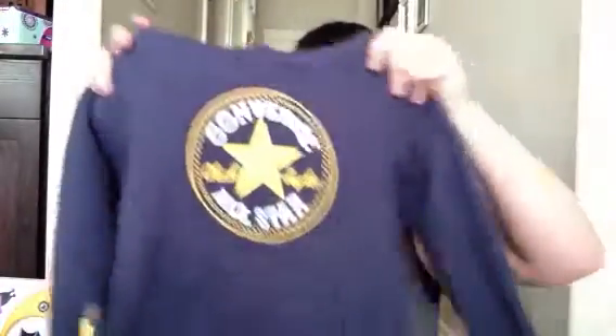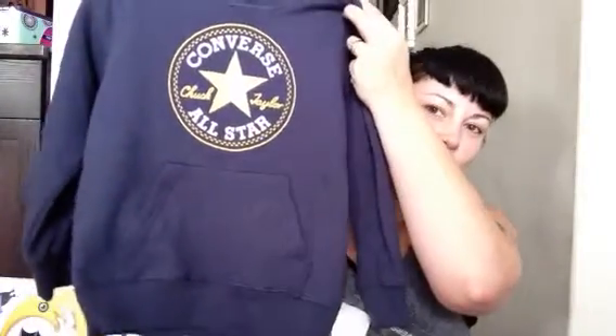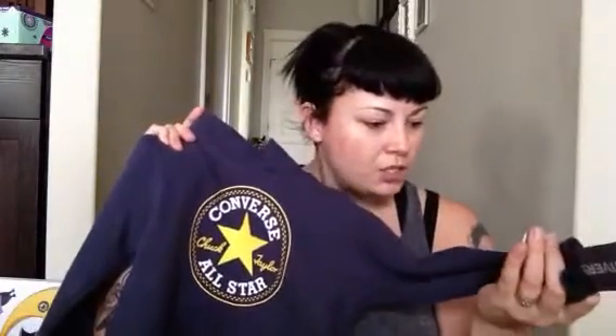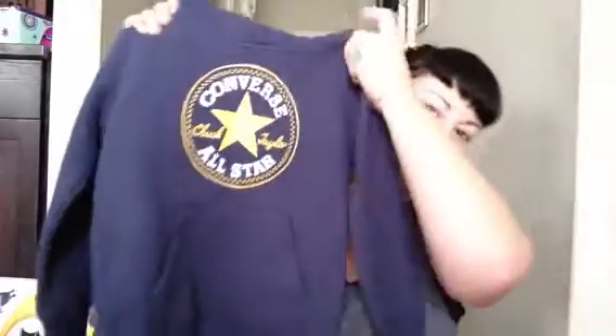I'm just gonna put everything back in the bag so I don't get dog fur on it because my vacuum cleaner broke this morning. The next thing I got was this totally cute Converse hoodie and it's super soft. I wish they made this in my size. It's like a light blue — it's not showing up really well on camera. Comparable price was $30, I got it for $16.99. My little munchkin with his shaggy surfer blonde hair is going to look so cute in this.